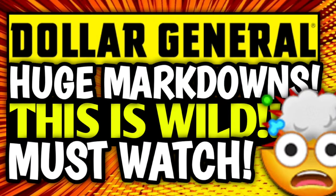First, a quick friendly reminder that I have already uploaded a video going over the new clearance markdowns for this week at Dollar General. We have tons of information and tons of visuals in that video. So if you missed it, make sure you go check it out — it's going to be linked in the pin comment down below.